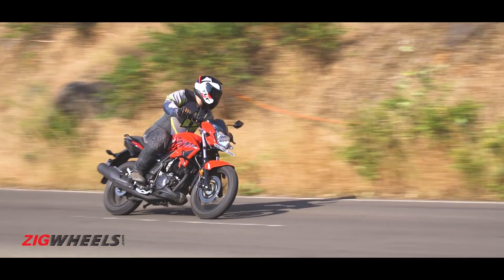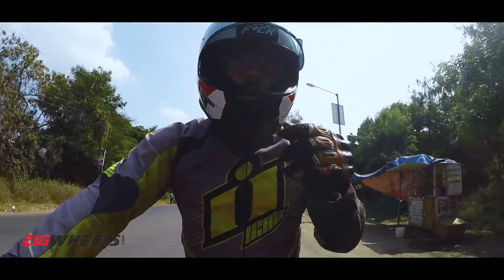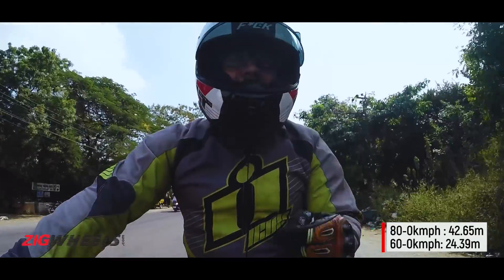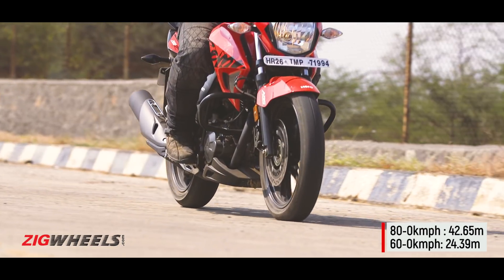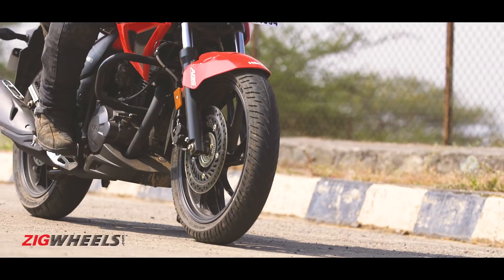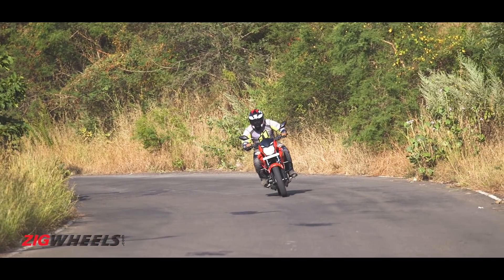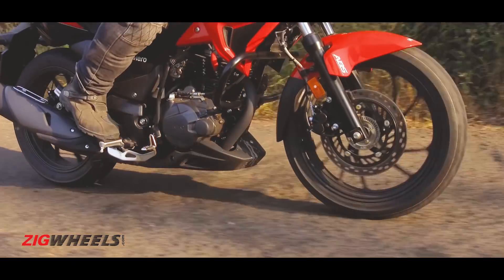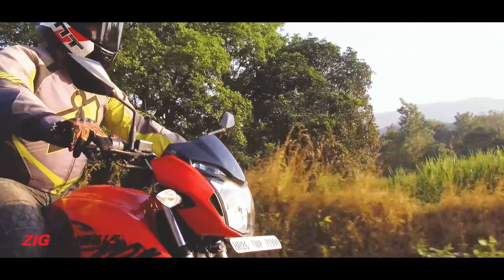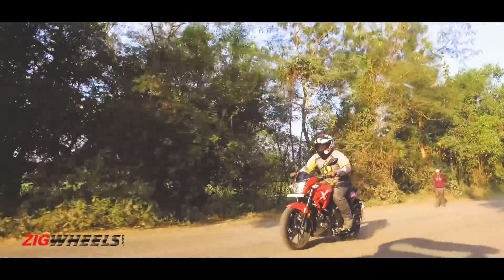And finally, there is the braking, which is surprisingly shocking — and not in a good manner. Despite running discs at both ends and ABS at the front, it takes a good four meters more to come to a standstill than the Apache 200. That's almost the entire length of an entry-level sedan. The numbers could have been better, but where it really counts — when roads aren't smooth and grippy, which is quite often the case in India — the brakes do have a good amount of feedback. The ABS calibration could have been better for the road, but when it's the dirty stuff you encounter, it holds its own quite well.